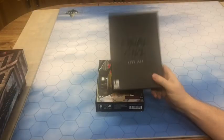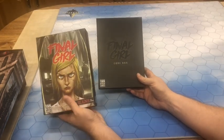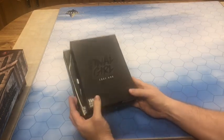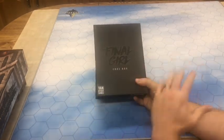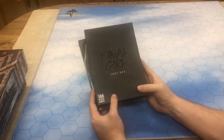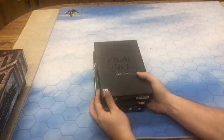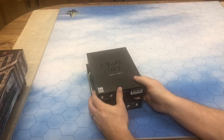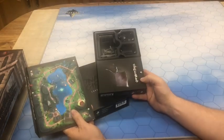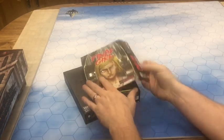Number three is Final Girl by Van Ryder Games. Van Ryder is quickly becoming one of my favorite companies — I love their stuff that I've tried so far, and Final Girl is no exception. Of the three games I've shown you, this one is going to be the least portable because I need at least two boxes — you have to have the base and one of the feature boxes to play it. The great thing is the amount of gameplay you get for the space you're taking up is very good. You get a great board and it's all part of the box.